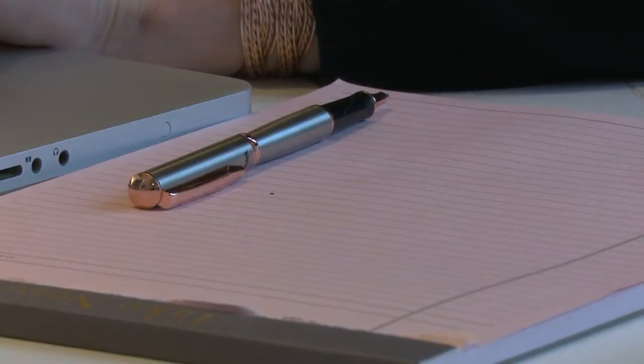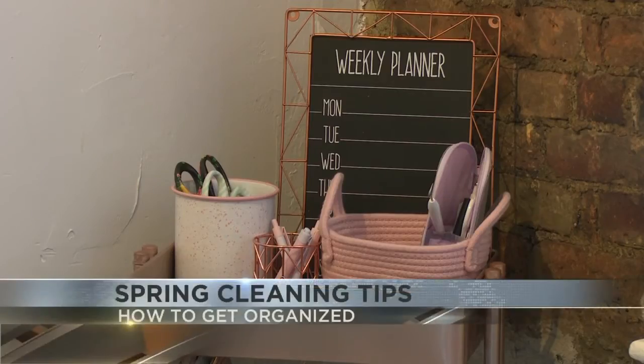A list, she says, can make it easy to know what needs to be done and provide a sense of accomplishment when you cross things off of it. Usually just walk around to different rooms or areas in your house and write down everything that needs to be cleaned, repaired, or decluttered.